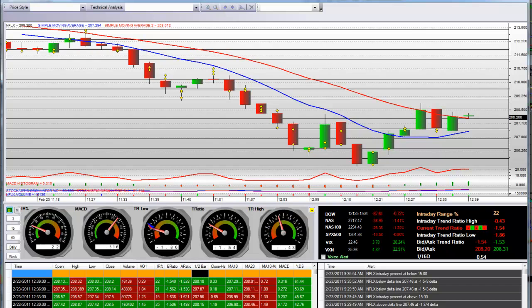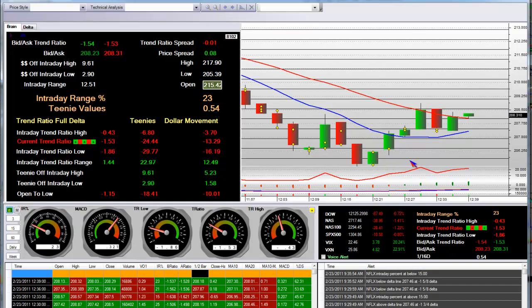The market maker did. You can see that each teeny line is 54 pennies. Counting up: 1, 2, 3, 4, 5 up to the teeny line. There is 1 teeny, 2 teenies, 3 teenies, 4 teenies, 5 teenies, 6 teenies — times 54 cents. That's $3 off the bottom.